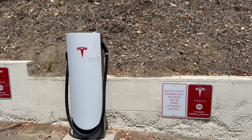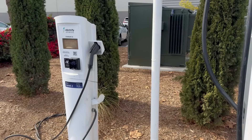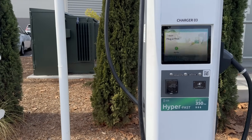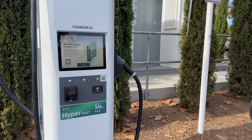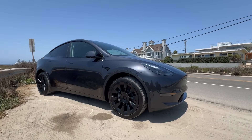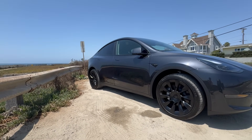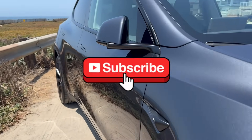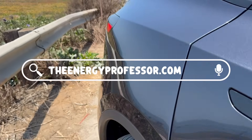For those of you new to the EV world, one of the coolest things about owning a Tesla or any electric vehicle for that matter is the convenience of charging at home. Think of it like plugging in your phone before bed so it is fully charged and ready to go in the morning. Plus, it's generally much more cost-effective than constantly visiting the gas station. Be sure to subscribe to our channel, The Energy Professor, and visit our website, theenergyprofessor.com for more Tesla and energy saving tips.